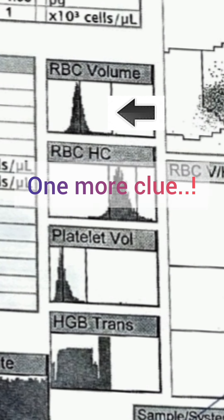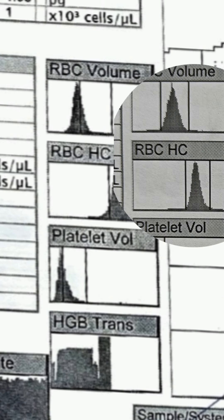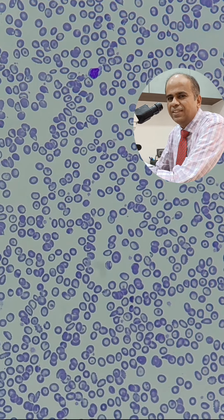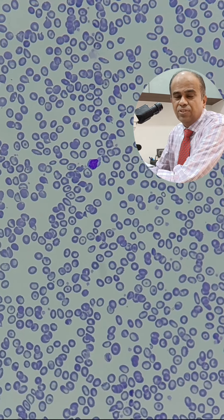The RBC histogram is also shifted to the left compared to normal. On the peripheral smear, we see RBCs with microcytosis and lots of target cells. These are the clues to the diagnosis of thalassemia trait.